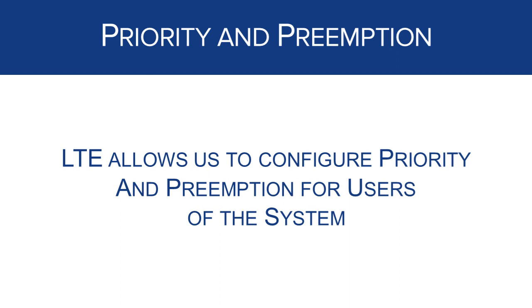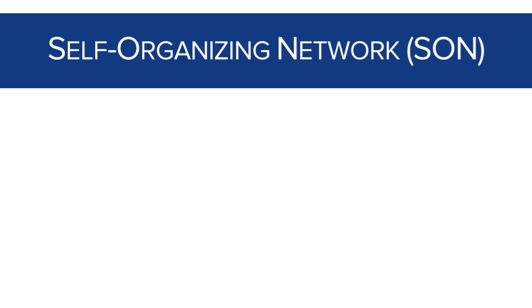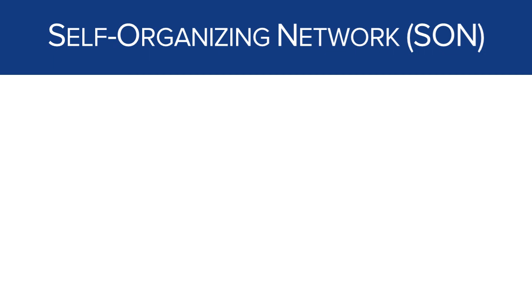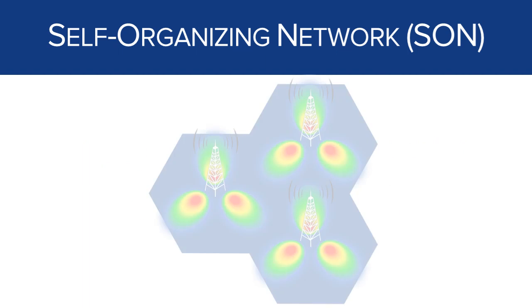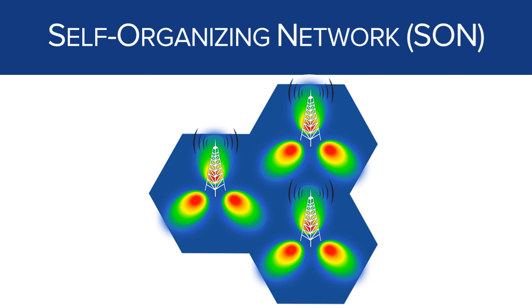Last, and certainly not least, is the self-organizing network, or SON. While there are many features that go into the self-organizing network, the one we're going to talk about today for public safety is the ability of the network to repair itself during outages. In this example, we see that the site on the north has lost an antenna, and the sector on the southwest for the north site is no longer on the air.